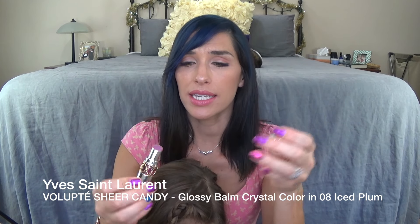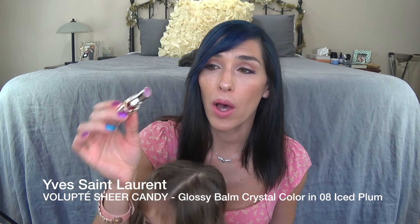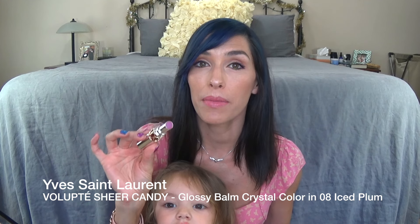This one I am so sad about. This is my YSL — it's called something like Sheer Candy Volupté. It's basically a tinted lip balm, and this is in the color Iced Plum — the most beautiful pinky lavender color. I love this so much, and it just feels so nice on your lips. It's so hydrating, and it always makes my lips look super plump and healthy. It is heinously expensive for a tinted lip balm, but I love it, and I'm so sad that I ran out of it. I don't think that I will repurchase this, but I keep trying to find a dupe for it.